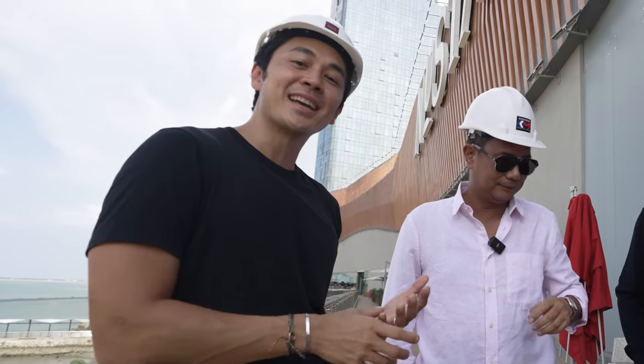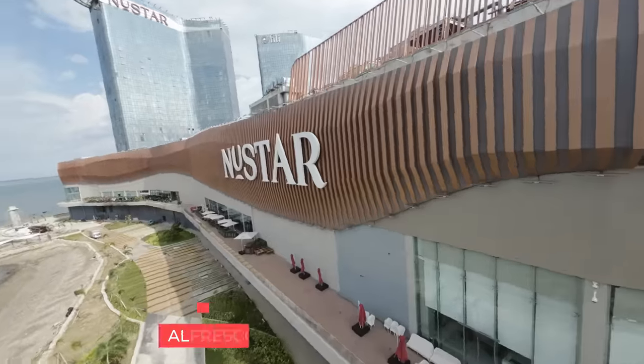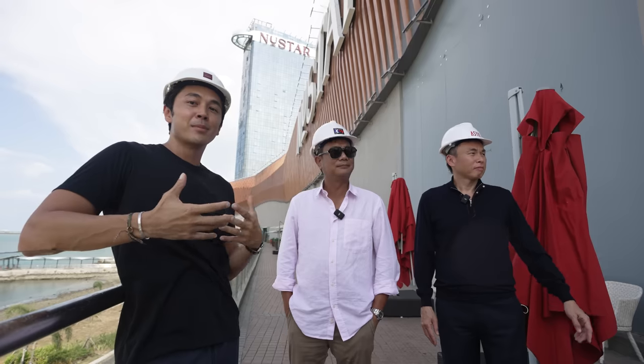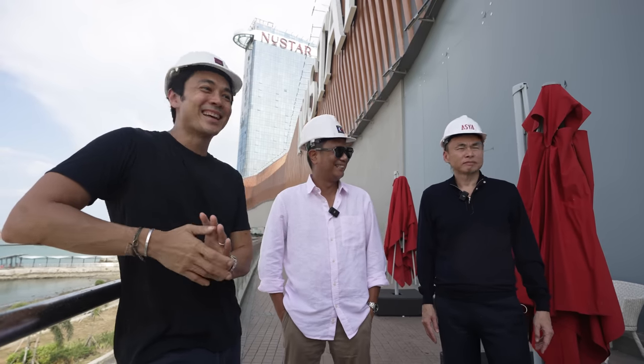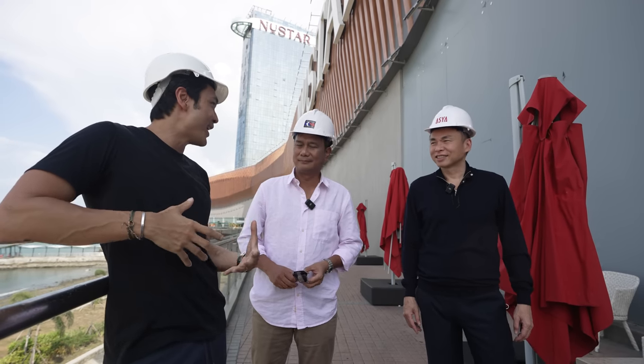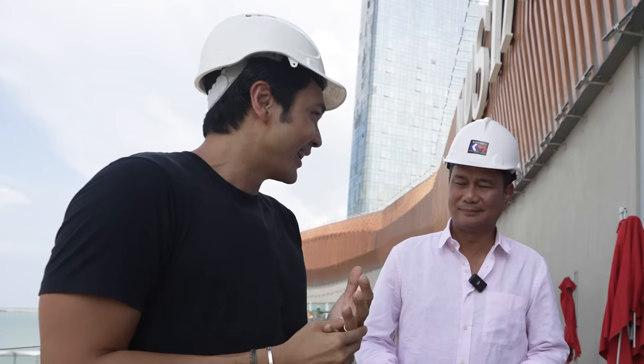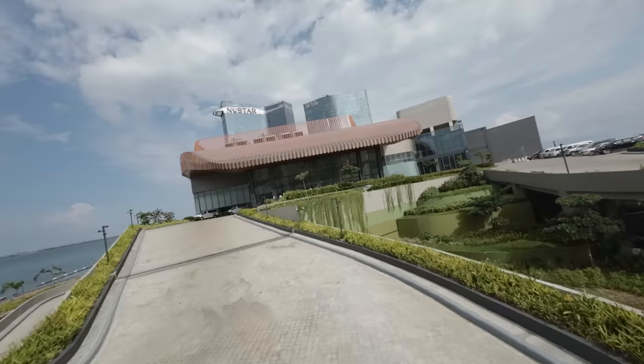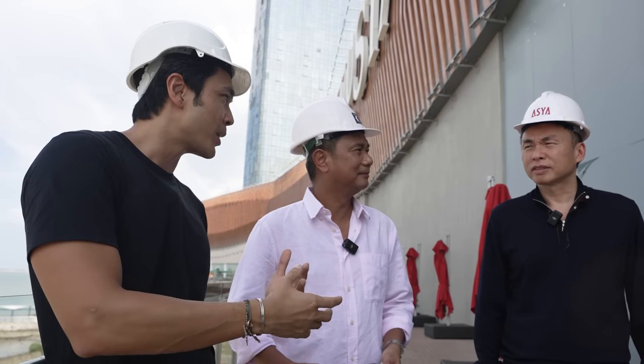Before we look inside the project, we're in the outdoor alfresco area with restaurants facing the beautiful view of CC Lex. With us is Engineer Ronald Paolo, the head of construction for this entire project — the man behind making this project work in just two and a half years. Also here is Architect Albert Yu of ASHA Architects, who has been working with Robinson's Land for twenty-five years. Architect, how did this project come about and how do you wrap your head around such a massive project?